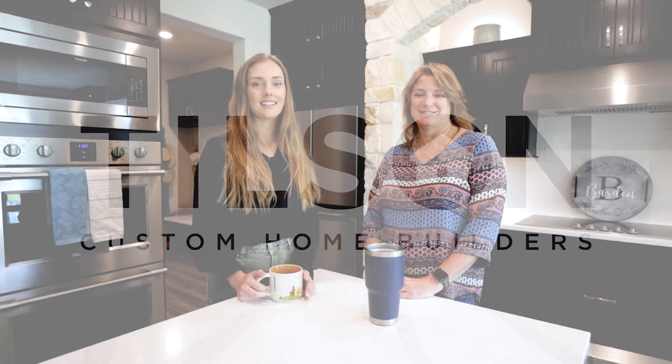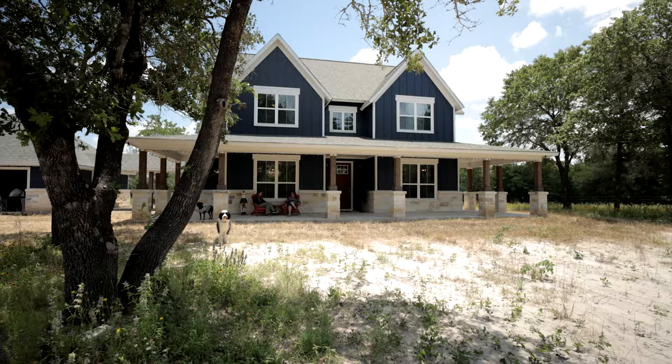Hi everybody! Welcome back to Tilson Home Tours. I'm here today with Anne and we are going to be talking about her gorgeous Granbury E home here in Fayette County.